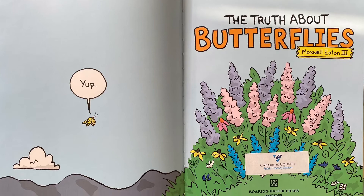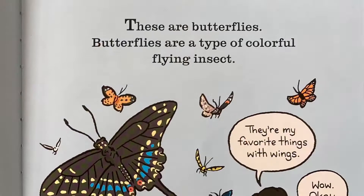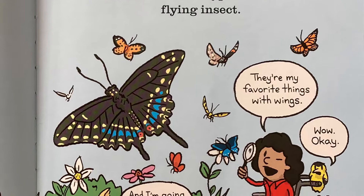The Truth About Butterflies by Maxwell Eaton III. These are butterflies. Butterflies are a type of colorful flying insect.